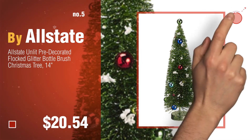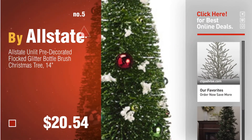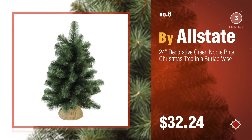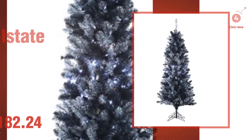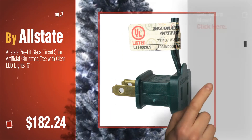Find these Allstate Christmas Trees at up to 70% off by clicking the description below. Number 6. Number 7. Click the description below to find more amazing products and gift ideas.